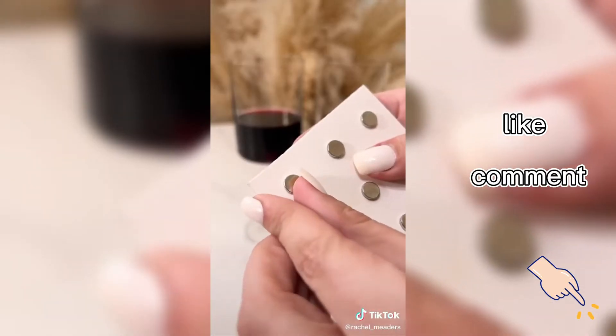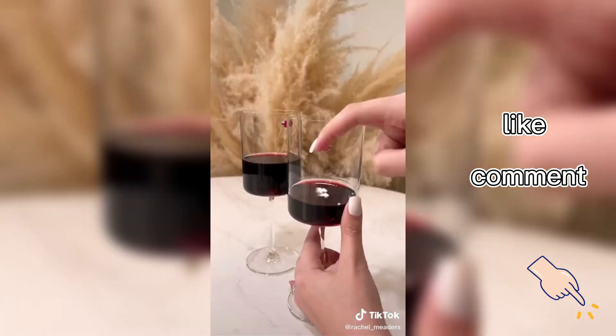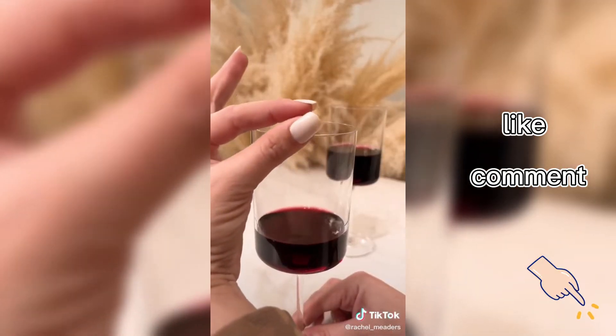And lastly are these magnetic drink markers that can be attached to your specific shot glass, champagne flute, martini glass — whatever you're drinking out of. And they're super easy to attach and remove.